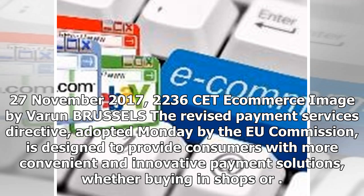The 27th of November 2017. The revised Payment Services Directive, adopted Monday by the EU Commission, is designed to provide consumers with more convenient and innovative payment solutions.